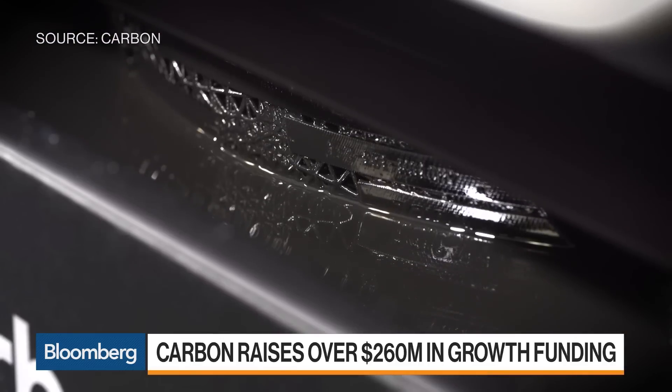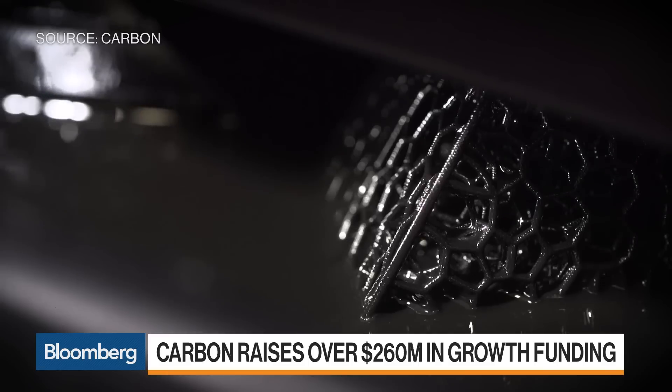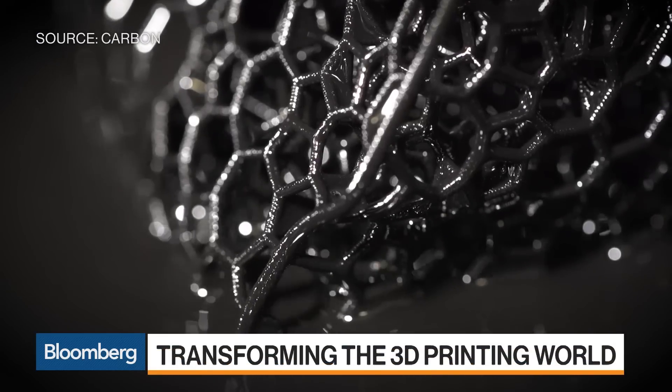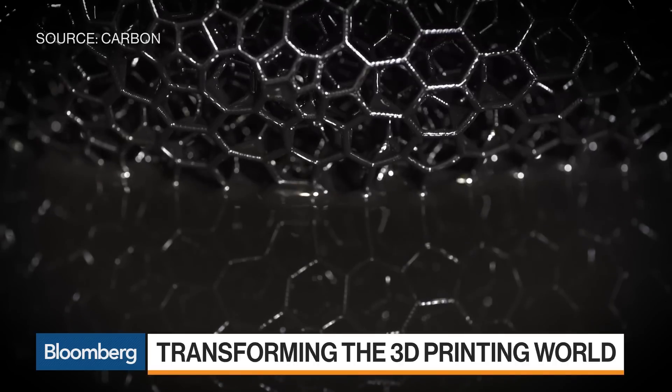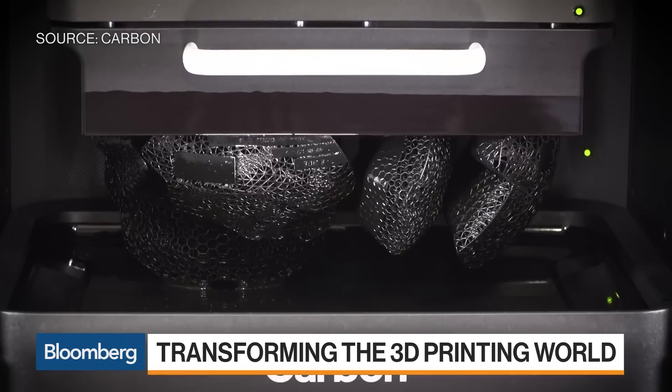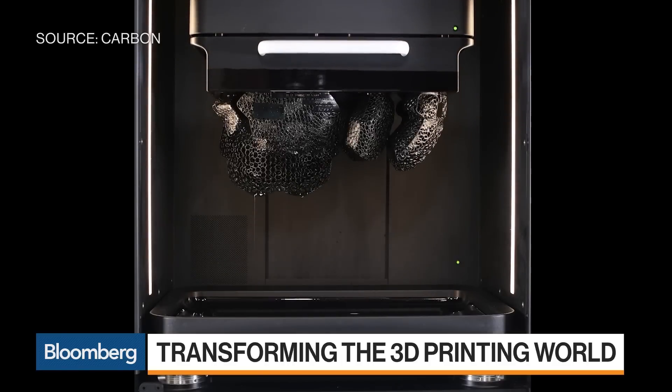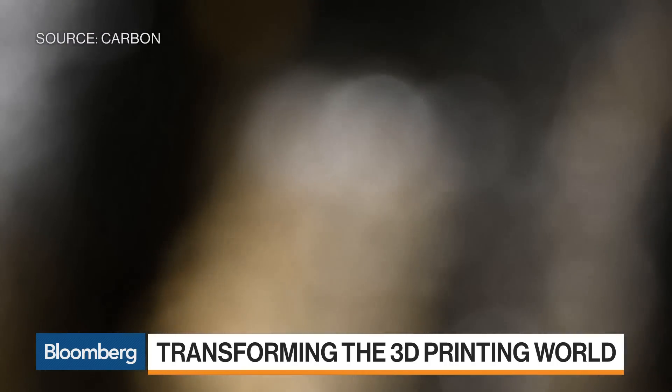Why hasn't it crossed over? Because of technological issues — it was printing too slow, the materials did not have the properties to be a finished good. It was prototyping, trinkets for the most part. We've figured this out. We print really fast, we have durable materials using a light-based printer, and they're finished goods. This whole new category of product realization is literally what we're doing.